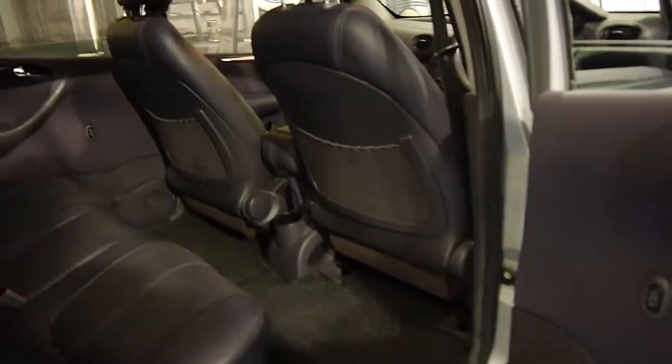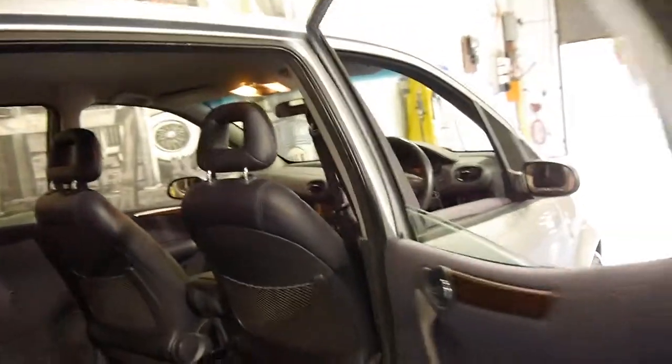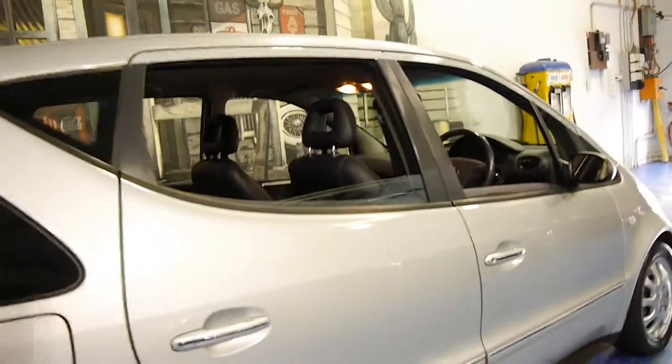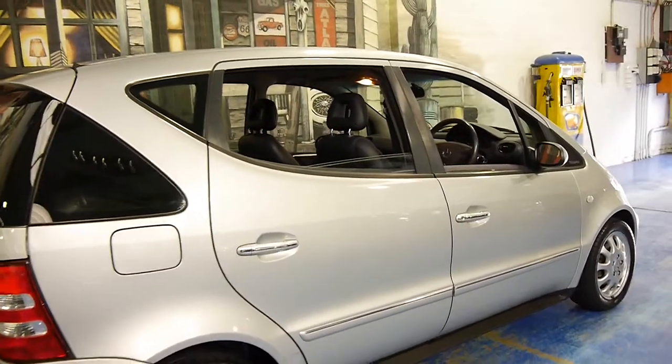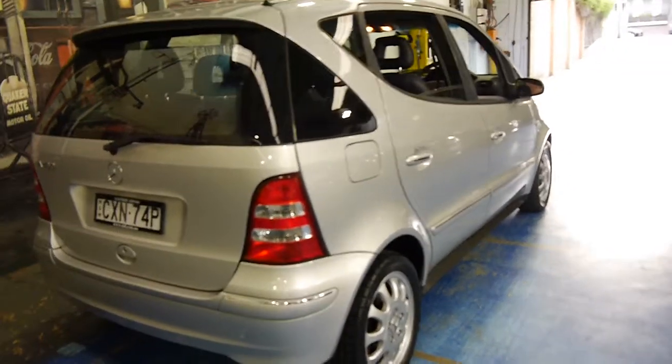As you can see it's a long wheelbase so you've got plenty of legroom in the back there. The update came with newer looking lights, newer looking wheels along with some other improvements.